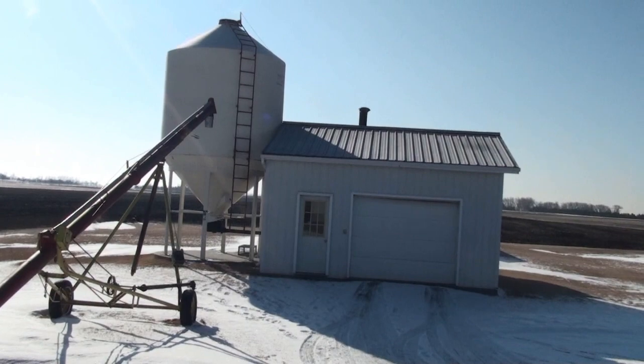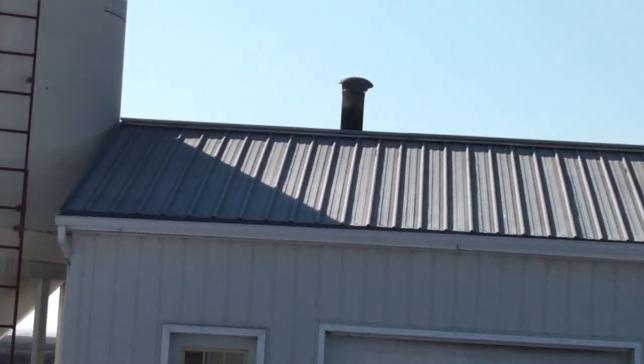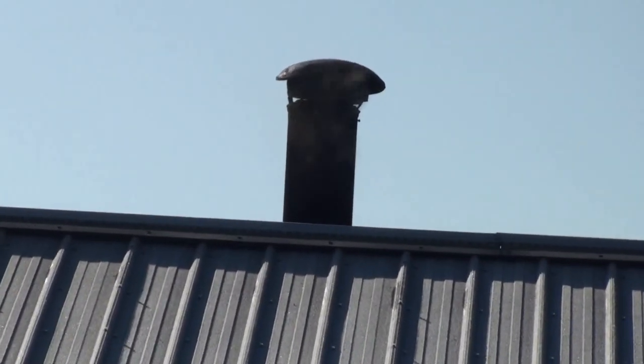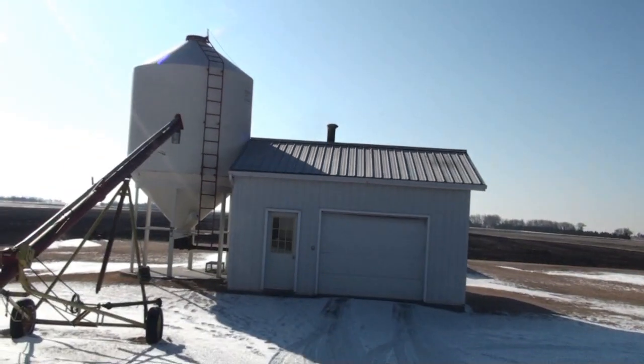The building stays warm because the boiler is in it. We usually park a vehicle in there. It's smoking a bit now, but I'll show it to you when it's running — we'll have a look at the fire.